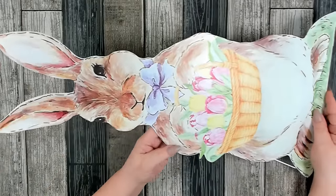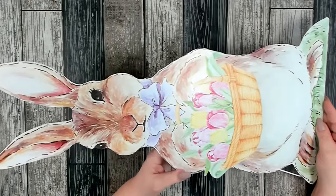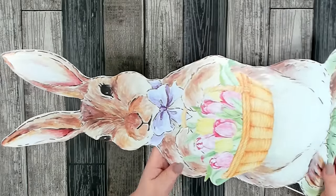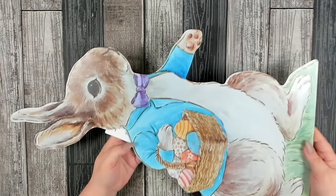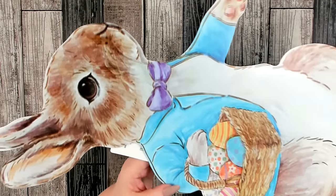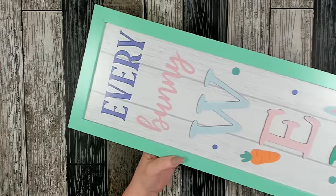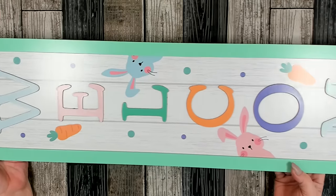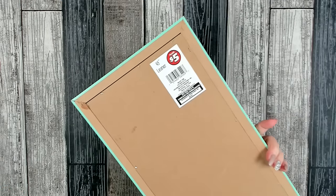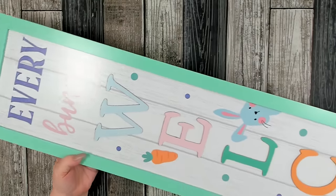They also have this adorable bunny holding a basket of tulips — I'd call this the little girl. I love the style they did for the Easter ones — very much the Peter Rabbit style. And this guy looks just like Peter Rabbit holding a basket of eggs. I really love the detail on these, very beautifully done. I also picked up this beautiful leaner that says Every Bunny Welcome. These are quite large — this one is a 48-inch leaner, which I think is very well worth $5. I really like the soft, pastel colors — perfect for Easter.